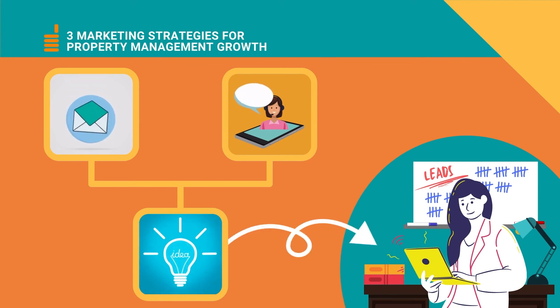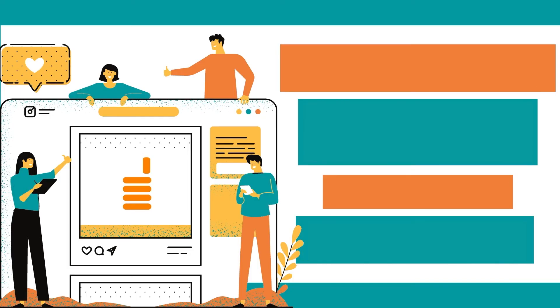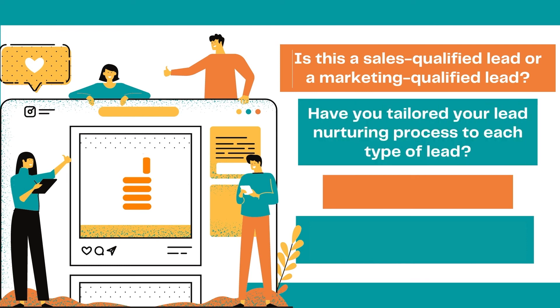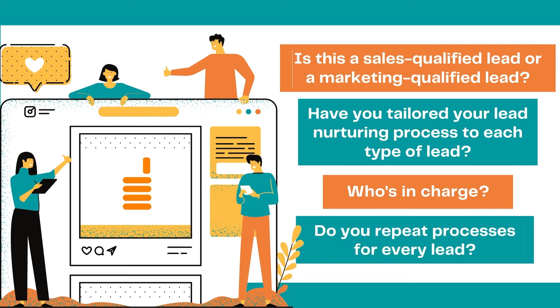When considering whether your lead nurturing process is working for you, think about these four questions. Number one, what does a sales qualified lead versus a marketing qualified lead look like for your company? Number two, how have you tailored your lead nurturing process to each type of lead? Number three, is someone in charge of your lead nurturing process? And number four, do you repeat your lead nurturing processes for every lead you have?